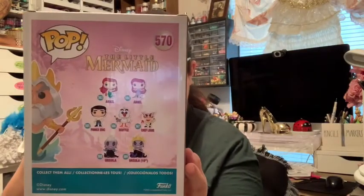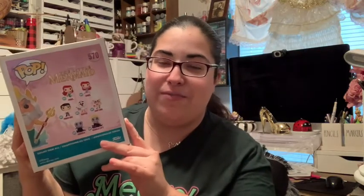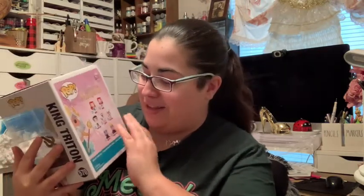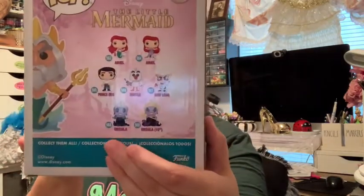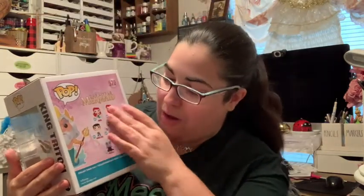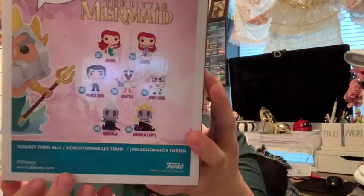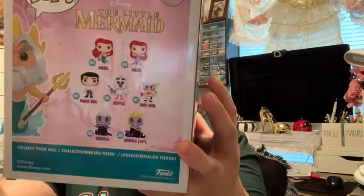Before we open him, I want to show all the Little Mermaid Funko Pops I'll be on the hunt for, because she's my second favorite princess. I already have the regular Ursula, and I want to collect the huge Ursula and all of the others shown on the back. I need to collect all the rest, so I am on a mission — my wallet is not happy.